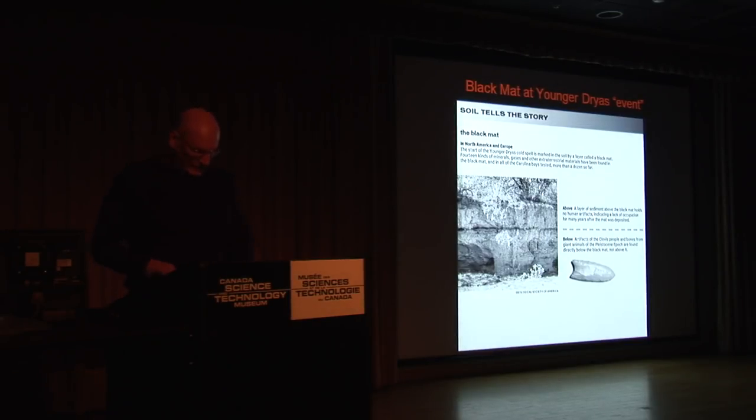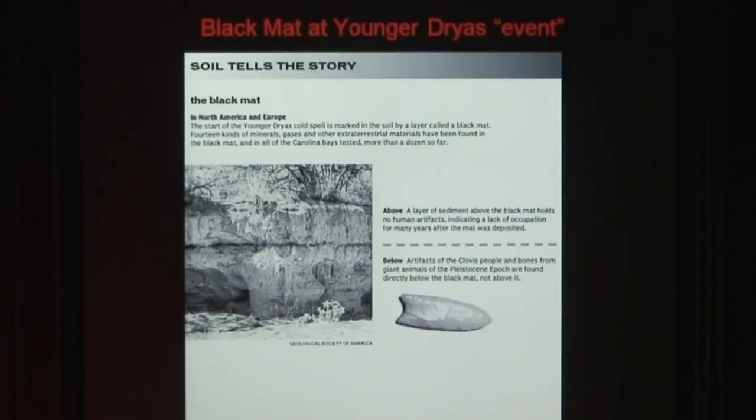This is an example of this distal ejecta layer. It's called the black mat. This is the one in Arizona. I mentioned the Clovis people with their technology. This kind of Stone Age technology was only here on this planet — apparently there were a couple of places in Europe too. But North America at this period of time had the highest technology.